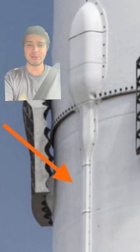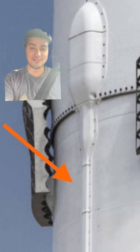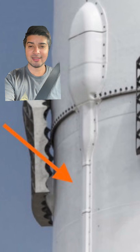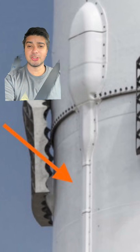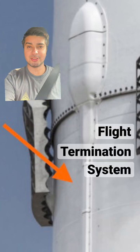Hey, welcome to another episode of Rocket Scientists in Cars Explaining Stuff. Ever wonder what this thing right here is on the Falcon 9? These rectangular looking blocks are actually self-destruct charges that terminate Falcon 9's flight if it deviates from a certain trajectory.